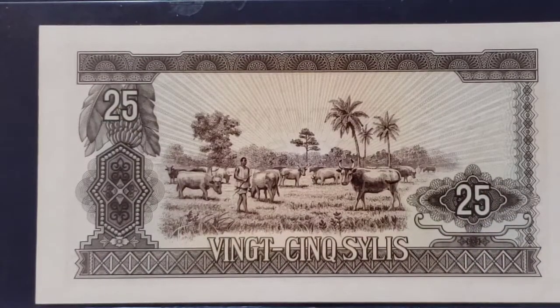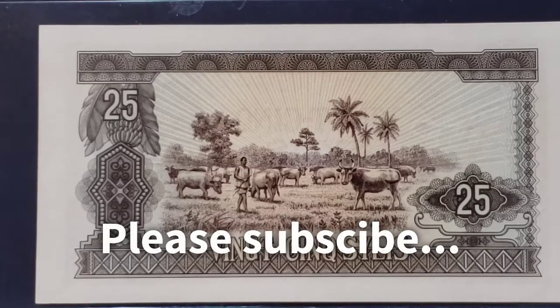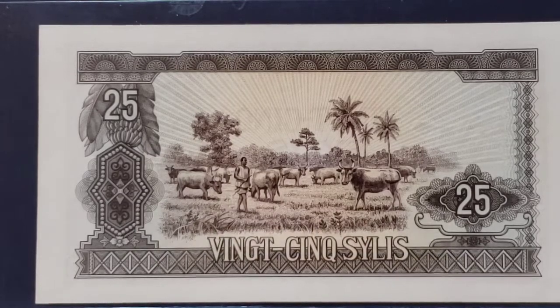Well, there you go, guys — seven more examples of cows on banknotes. Please push the subscribe button if you haven't already decided to subscribe to my channel. I have 103 other videos for your viewing pleasure. I am Benjamin; this has been Numismatic Notes with Benjamin. Have a jewel of a day.